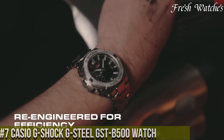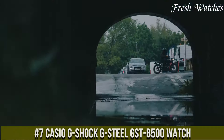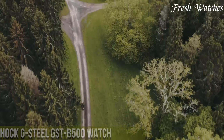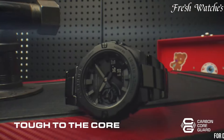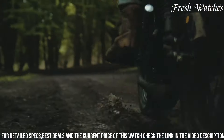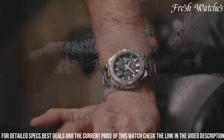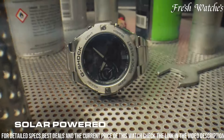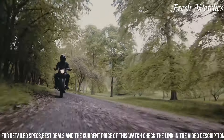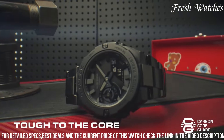Number 7. The Casio G-Shock GST-500 Watch is the epitome of rugged elegance. With its sleek stainless steel case and bold yet sophisticated design, this watch seamlessly combines style with resilience. The layered dial, featuring a blend of analog and digital displays, provides a wealth of information at your fingertips, from timekeeping to a world clock and smartphone connectivity. The tough solar technology ensures that the watch charges effortlessly, making it a reliable companion for all your adventures.